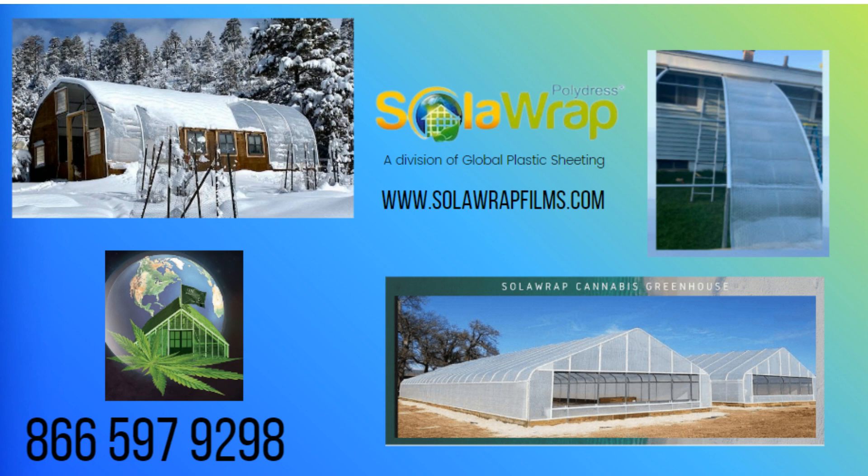Thank you so much for tuning in to our video exploring the sustainability of solar-wrapped greenhouse film versus 6-mil polyethylene. If you're eager to get your hands on a free sample packet and try out the film and connectors firsthand, simply give us a call at 866-597-9298. We've got you covered with postage paid for locations within the U.S.